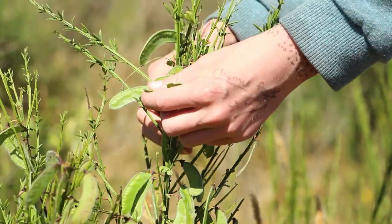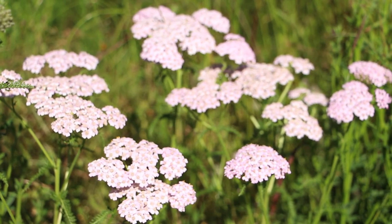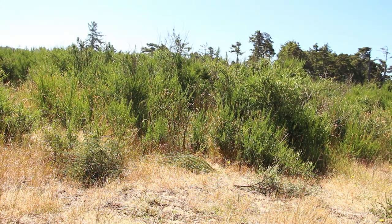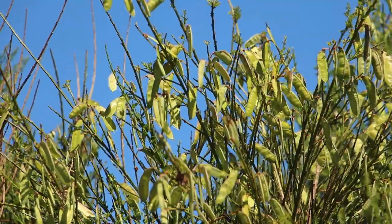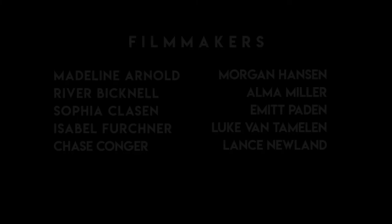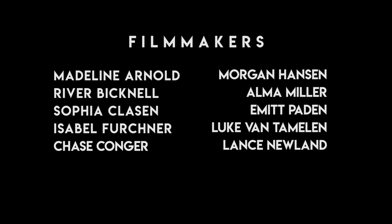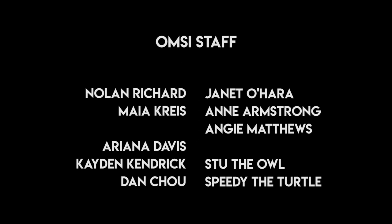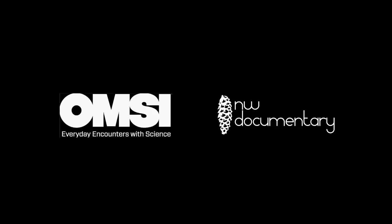In this video, you learned how to identify Scotch broom, how it got to the Pacific Northwest coast, and how to eliminate it in three different ways. We control invasive species because they don't allow native plants to grow and survive. Thanks for watching this video — we hope you learned something new. We'll see you next time. Bye.